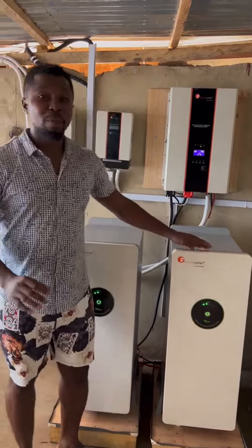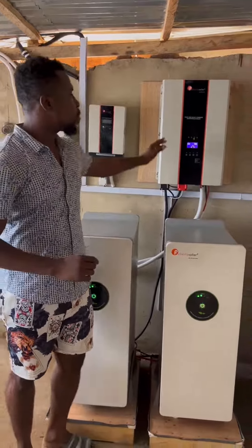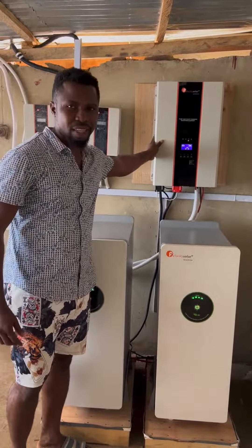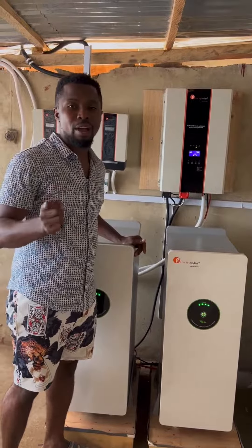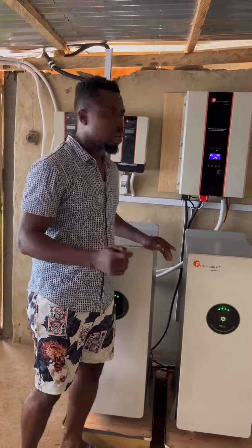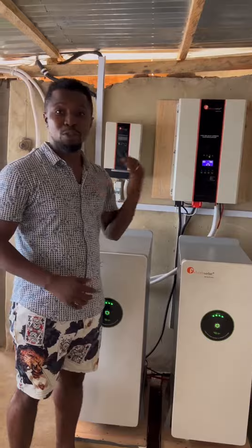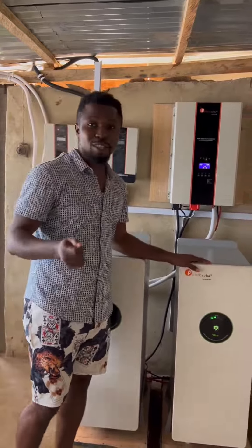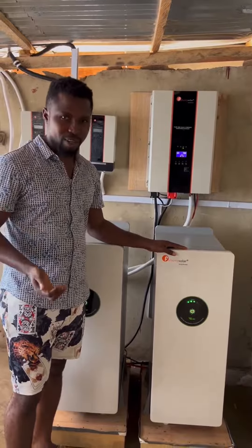Hi, we just completed this installation for a company. Here we have a 10 kVA inverter with two pieces of 15 kilowatt lithium-ion batteries, making a total of 30 kilowatt storage. Here we have the charge controllers that control the power coming from the solar panels. For this installation we have 18 pieces of 600 watt solar panels.